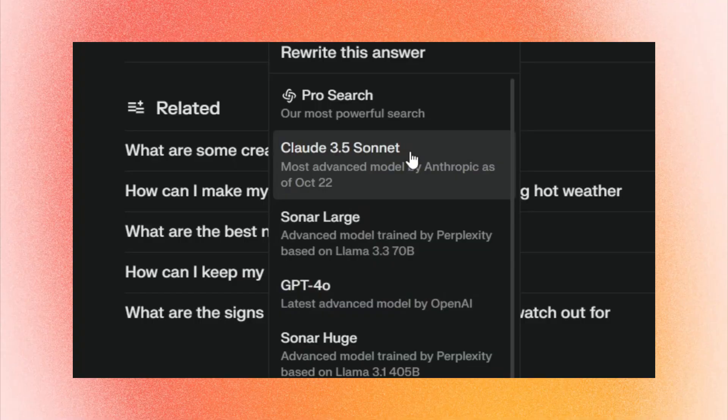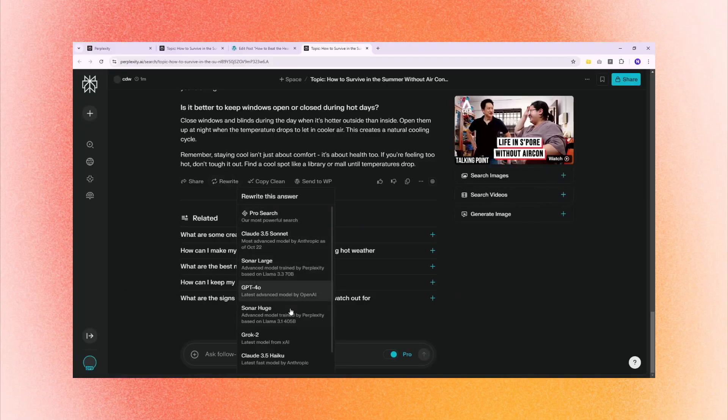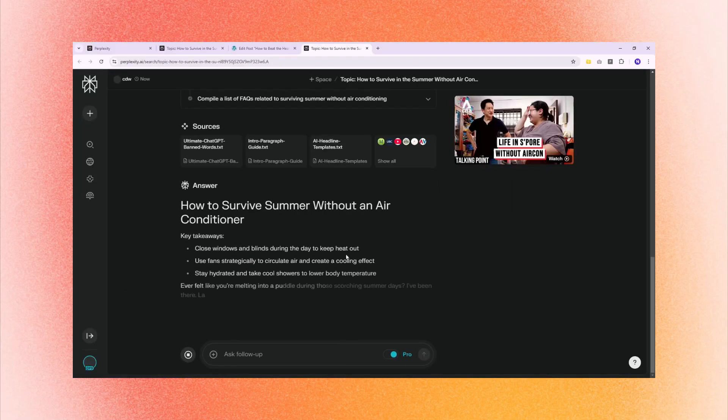I think the reason Perplexity can do this is because they are not relying on a third-party AI model. If you remember my video about Perplexity as the best AI router tool, I really like Sonar, which is an AI model based on Meta's LLaMA but has been fine-tuned by Perplexity for better efficiency.